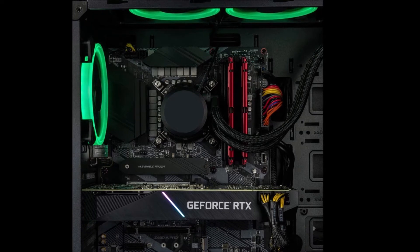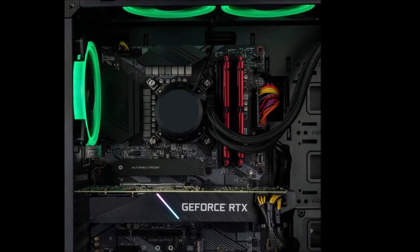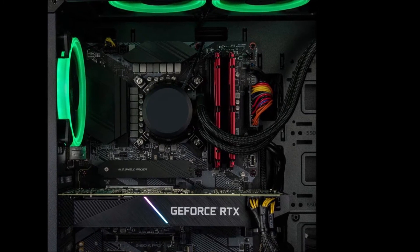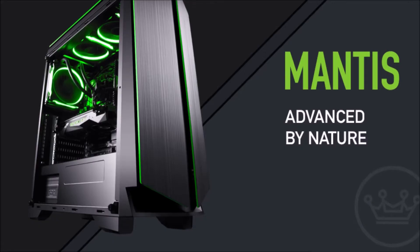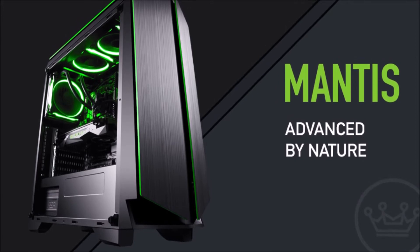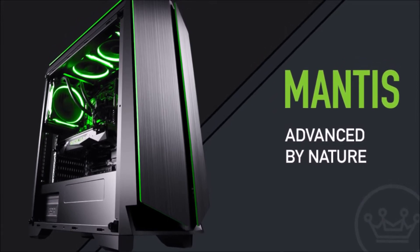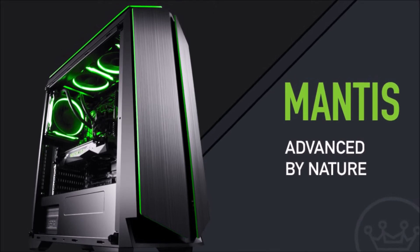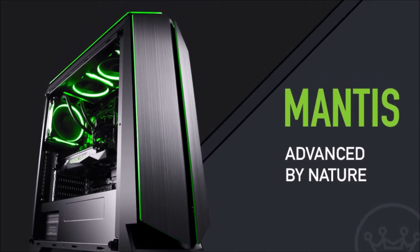We're gamers just like you, so we fully understand your expectations. Each custom desktop is hand built, ensuring perfection when assembling. Finished systems go through an intensive burn-in test and over 40 quality checkpoints. Your Kik custom built PC will be ready to plug and play the latest games on high settings as soon as you unbox.